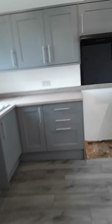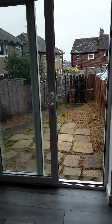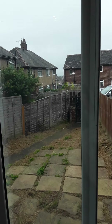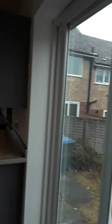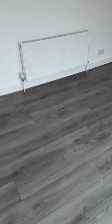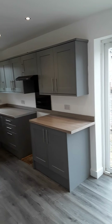Through the door and down the hallway into the kitchen, you've got a large kitchen diner with patio doors leading out into the rear garden. You can see the parking in the street behind. Nice large room with space for a table at this end, a central heating radiator, and a good range of wall and base units.